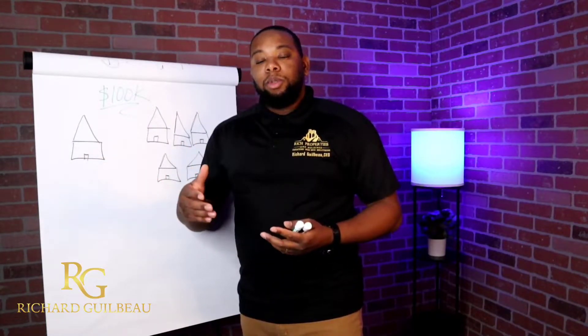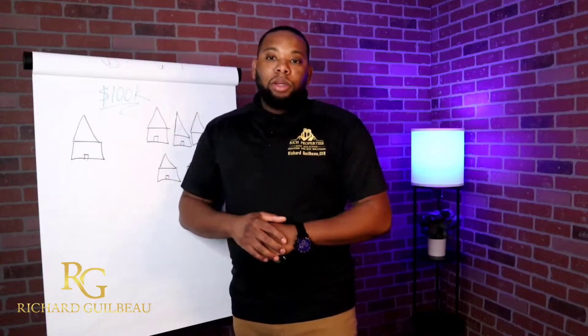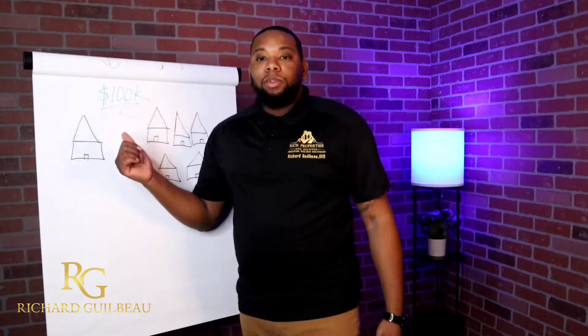You might hear people say OPM, or TBM, which is the bank's money. Today we're going to talk about OPM, which is really going to be TBM pretty much.